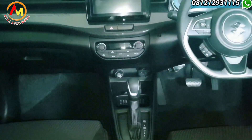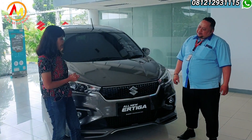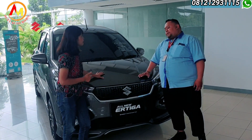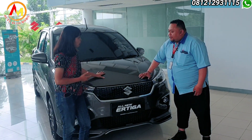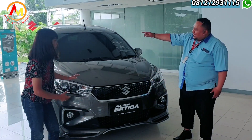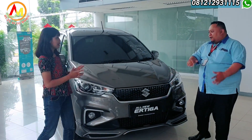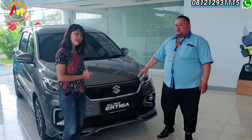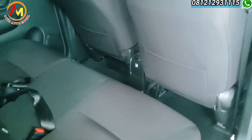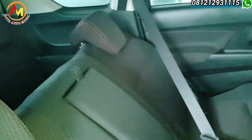Ini yang tipe tertingginya, tipe sportnya. Fitur-fitur apa aja Pak di tipe sport ini? Perbedaannya ada di aksesori: sudah pakai body kit, sudah ada talang air, sama spoiler atas. Itu perbedaan dengan tipe di bawahnya. Jadi di R3 hybrid ada dua tipe: tipe tertinggi tipe sport, dan di bawahnya ada tipe GX. Bedanya cuma sedikit aja.